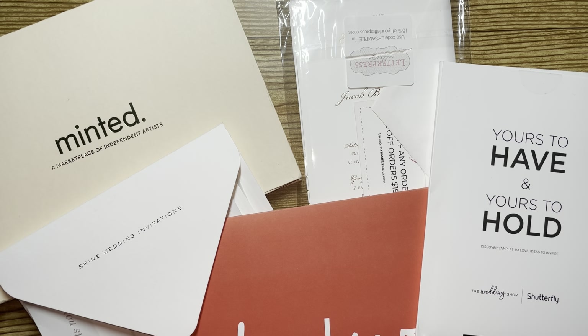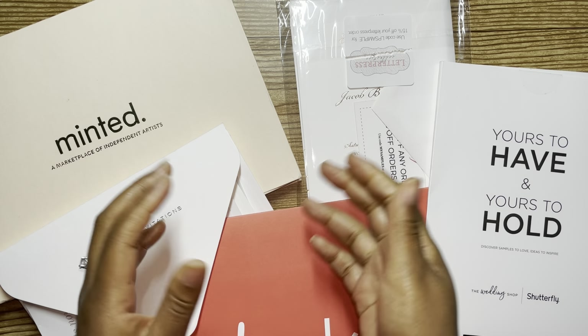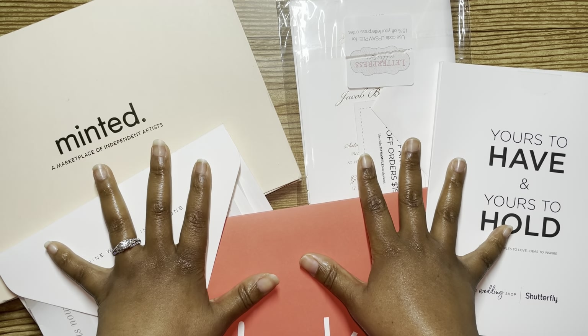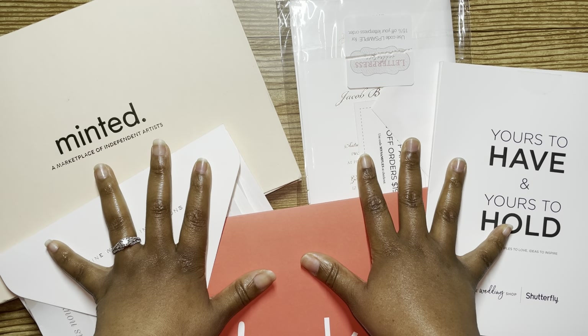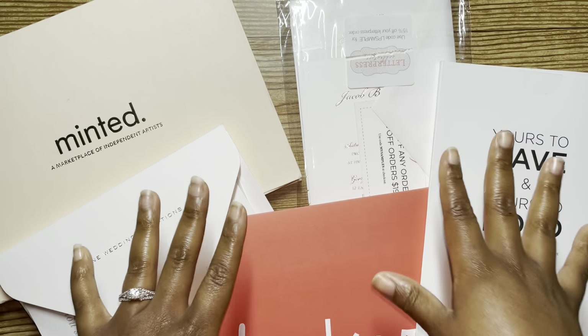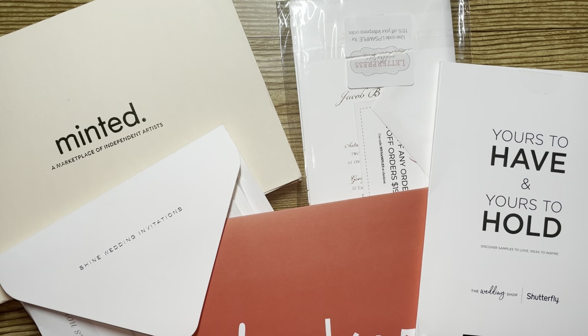Hey guys, welcome back to another video. In today's video, I want to show you all of the different samples of wedding invitations that I got for my fiancé and myself as we were planning our wedding.